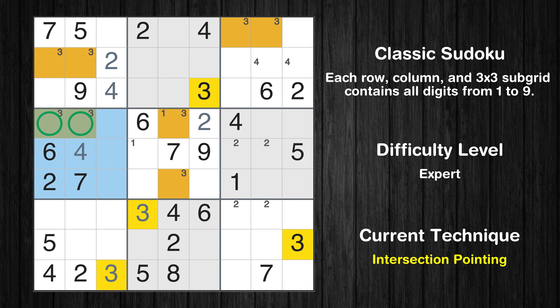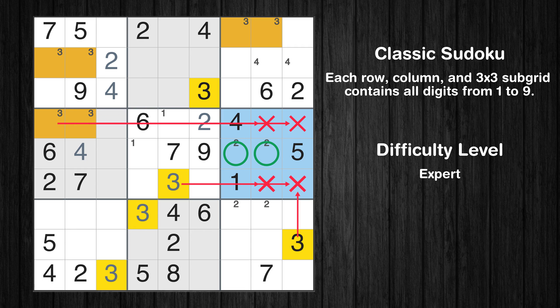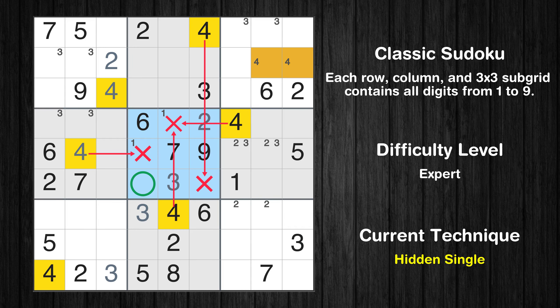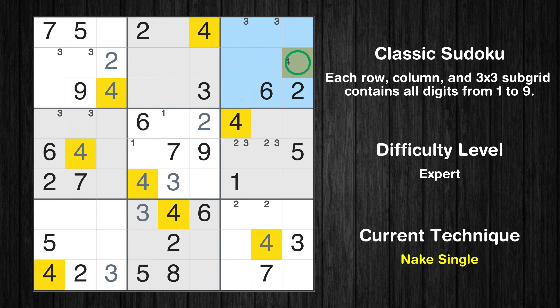There is an intersection with another region in subgrid 4 — value 3 has to be in one of the marked cells, so it cannot be in any other cell in row 4. Only one position left in the 5th box where value 3 can be placed. Only two positions left in the 6th box where value 3 can be placed. In the 5th block, the number 4 can be directly placed. In the 9th block, the number 4 can be directly placed. Only one position left in the 3rd box where value 4 can be placed.